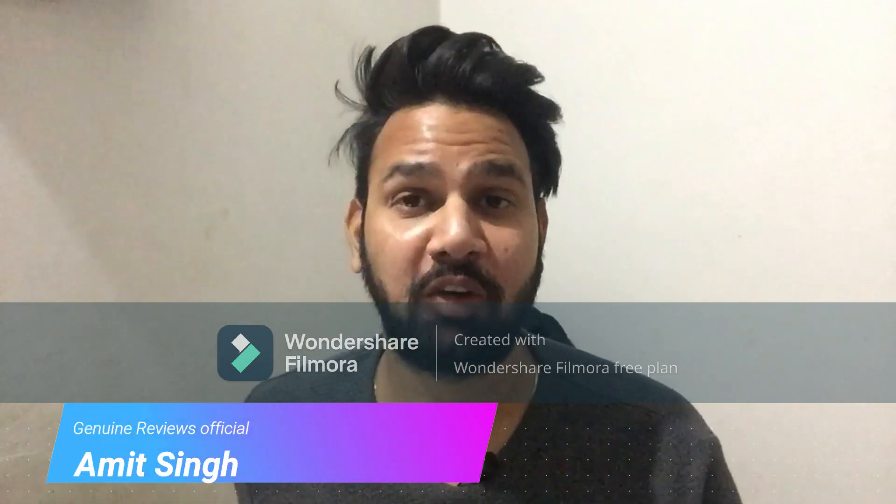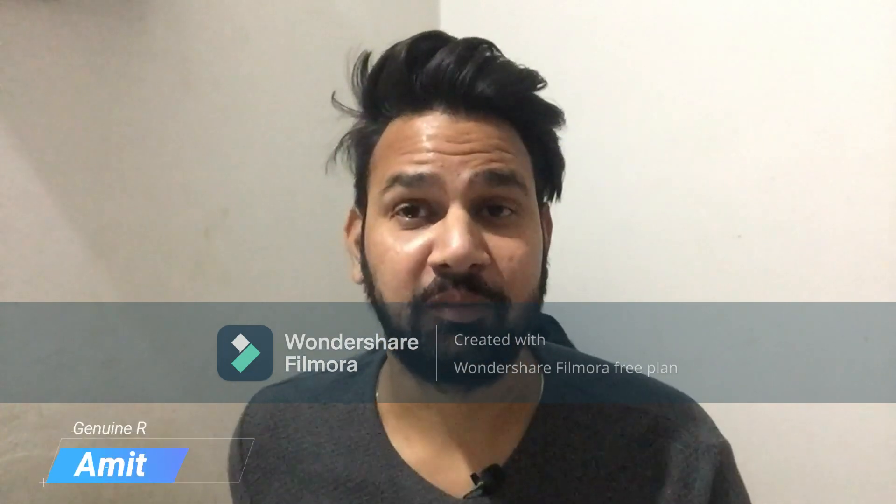Hello friends, welcome to the channel General Reviews Official. This is Amis Singh. So how are you friends?